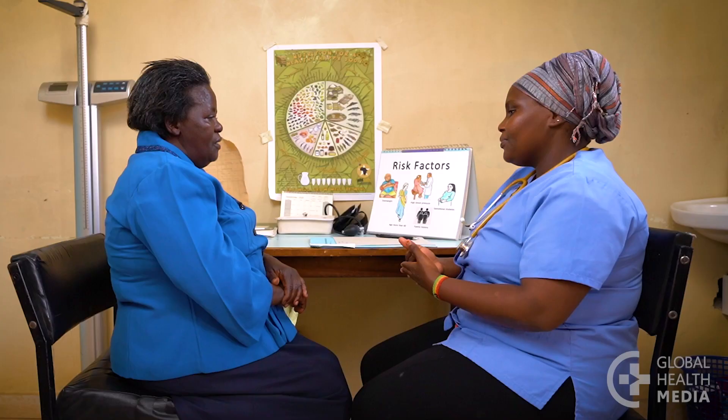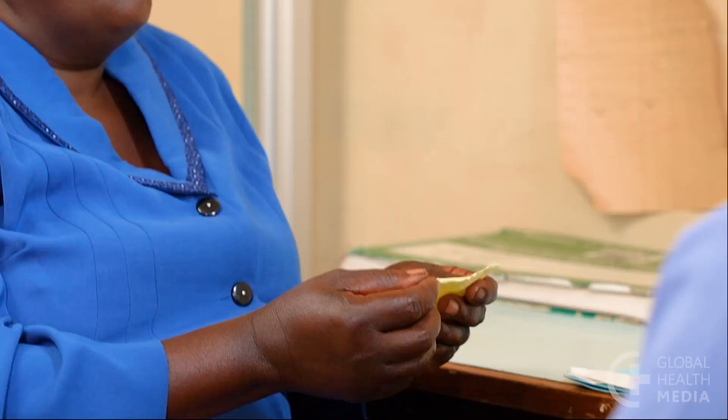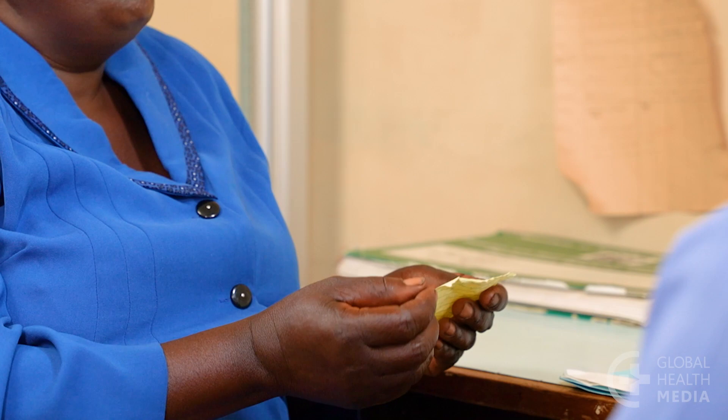A yearly visit is important to check if you're keeping your blood sugar levels down and to screen for complications. Bring a list of concerns so you don't forget to discuss them.